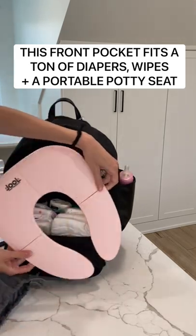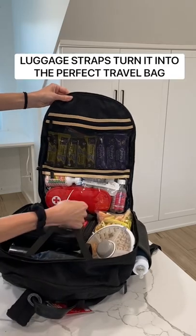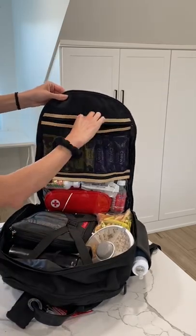The inside of this backpack is what makes it so special. It completely unzips to look like a carry-on suitcase, complete with luggage straps.